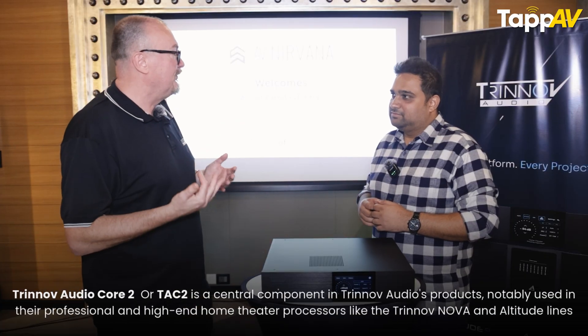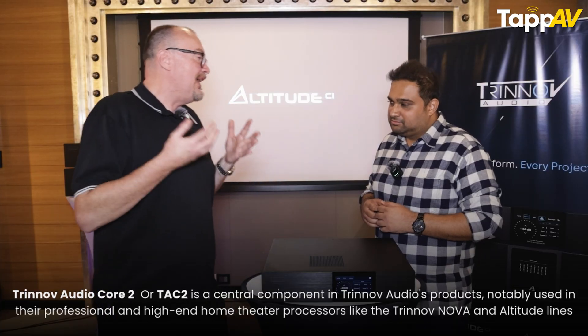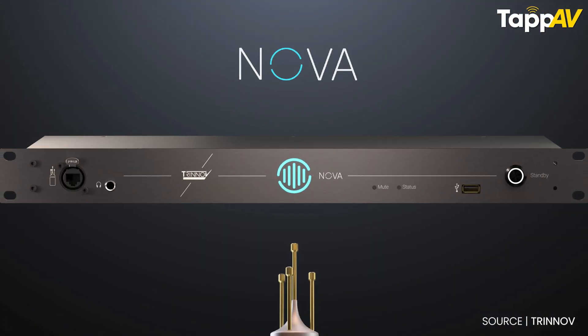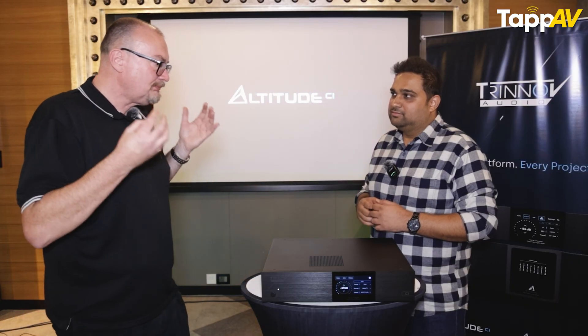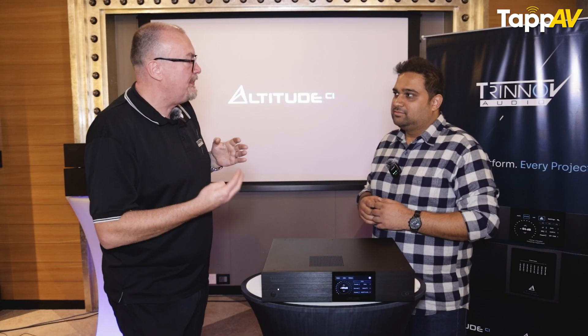TAC-2 stands for Trinov Audio Core — it's our second-generation board. That board is currently used in our Nova, which is our studio product, so it's a familiar architecture to us. But for the home cinema market it needs a little bit more processing power, which is why we've augmented it with the Intel CPU.